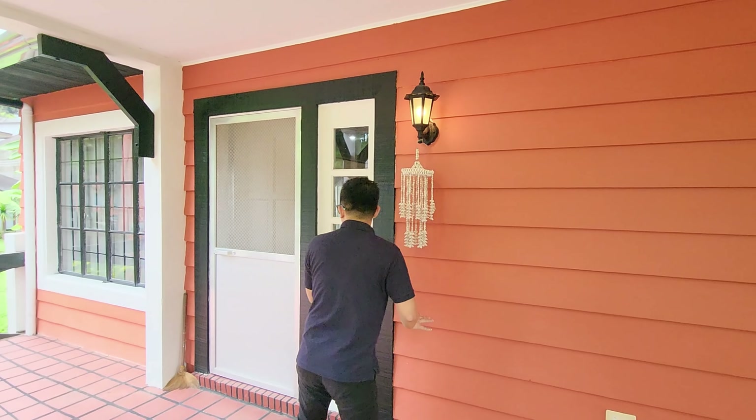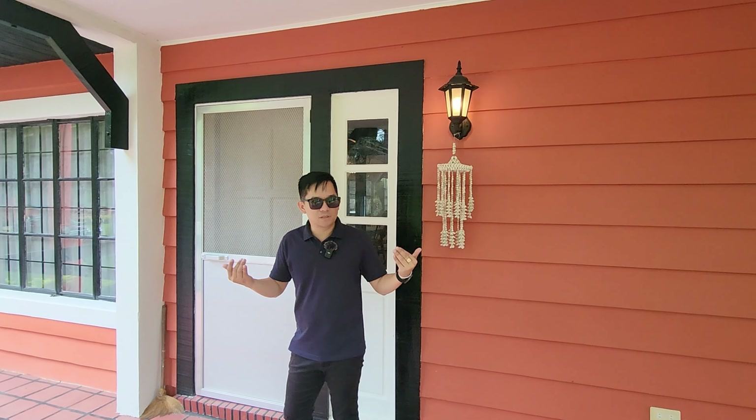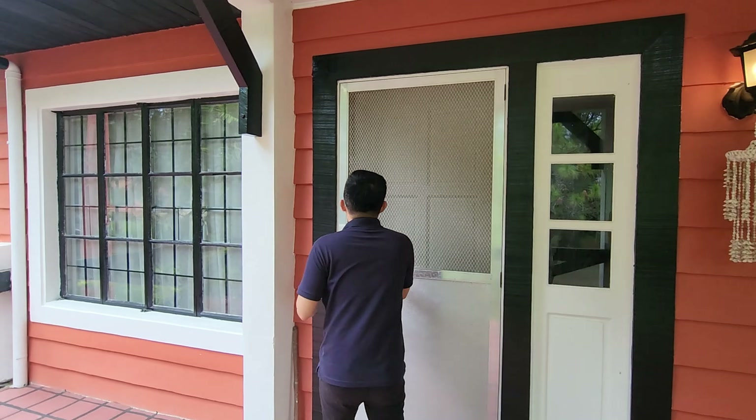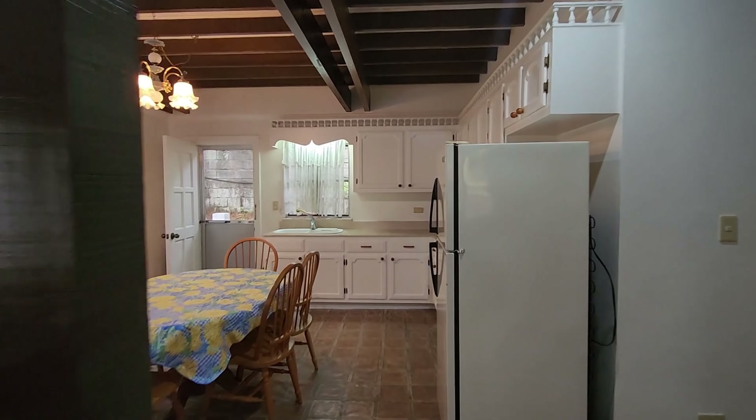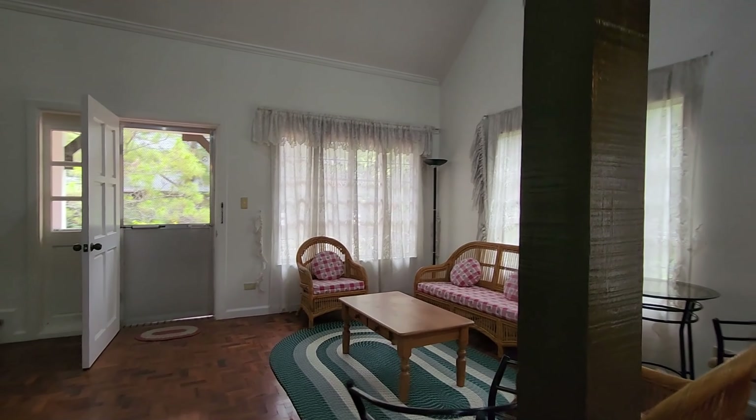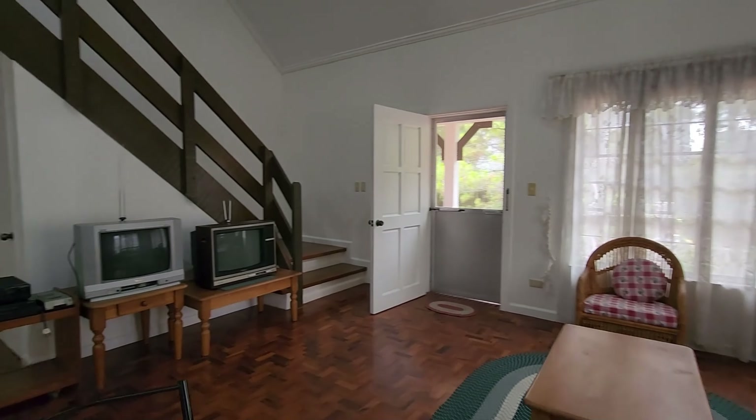Ciao everybody! We're here in Tagaytay City, particularly at Real Pines, to showcase a house and lot with a total lot area of 348 square meters and 180 square meters floor area. It features three bedrooms, three bathrooms, two staff rooms, and two parking spaces.